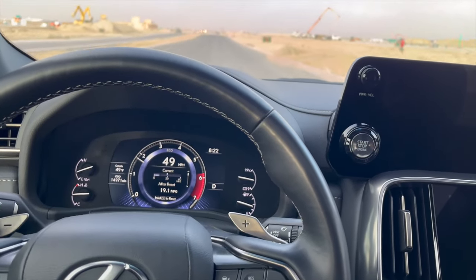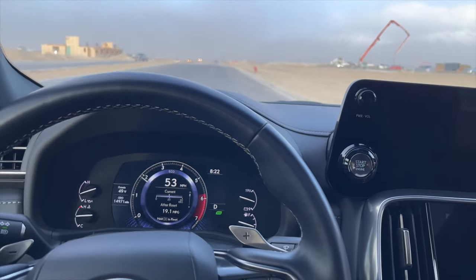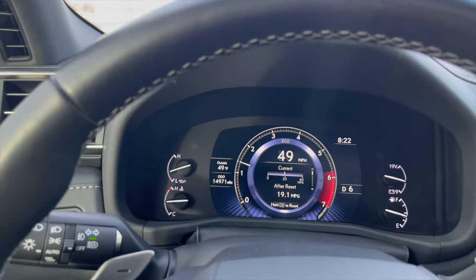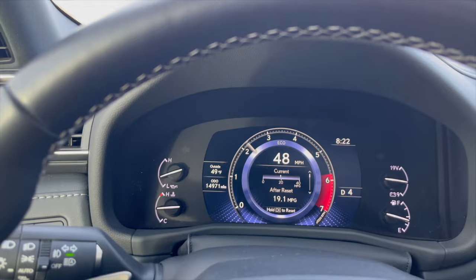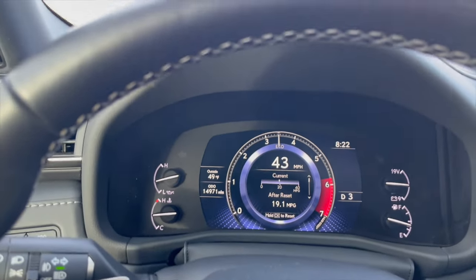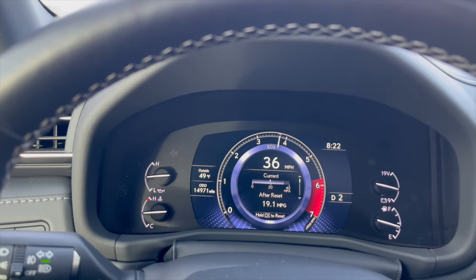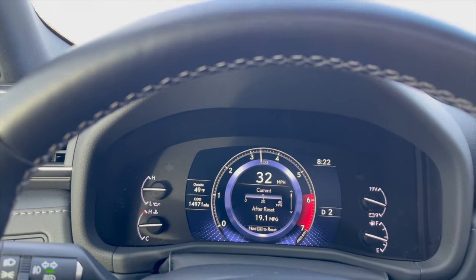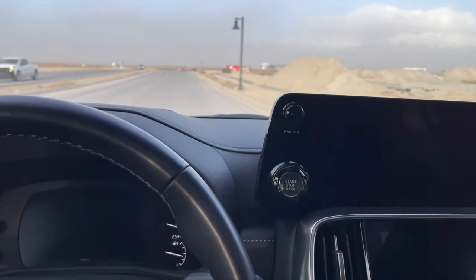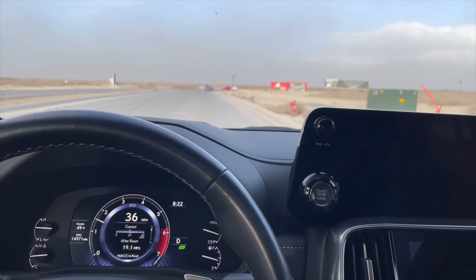The other thing I like about this transmission — I just hit a tumbleweed, by the way — when you see the downshifts, I'm just doing a manual downshift. See how quick it is? In the past, Toyota transmissions were always so slow to downshift when you're doing it manually. And it has a really strong downshift. As a 10-speed transmission, normally they don't perform well when you downshift, and this one is not the case.